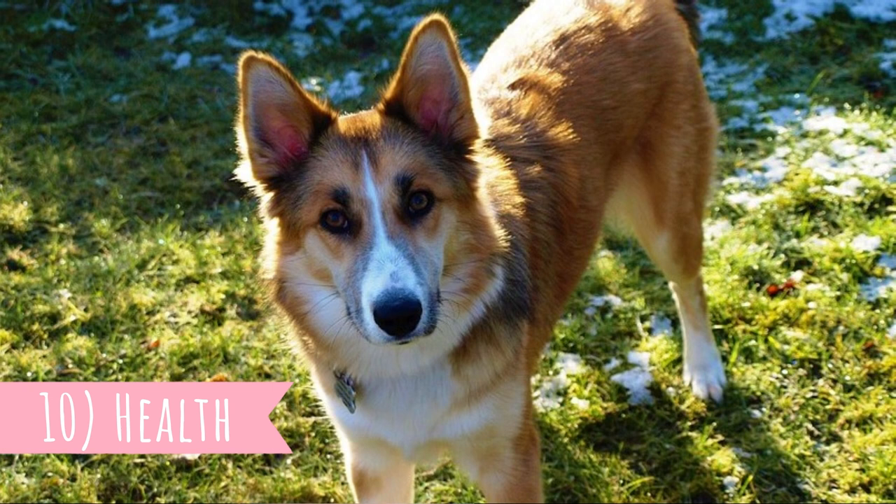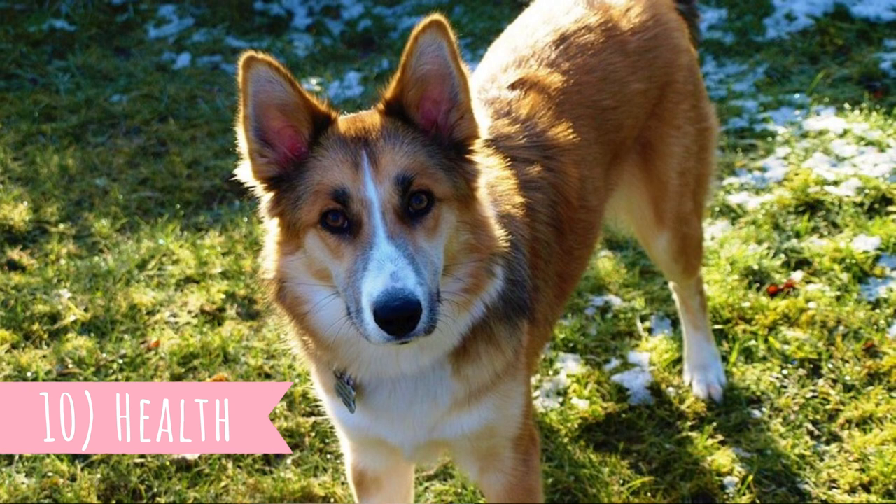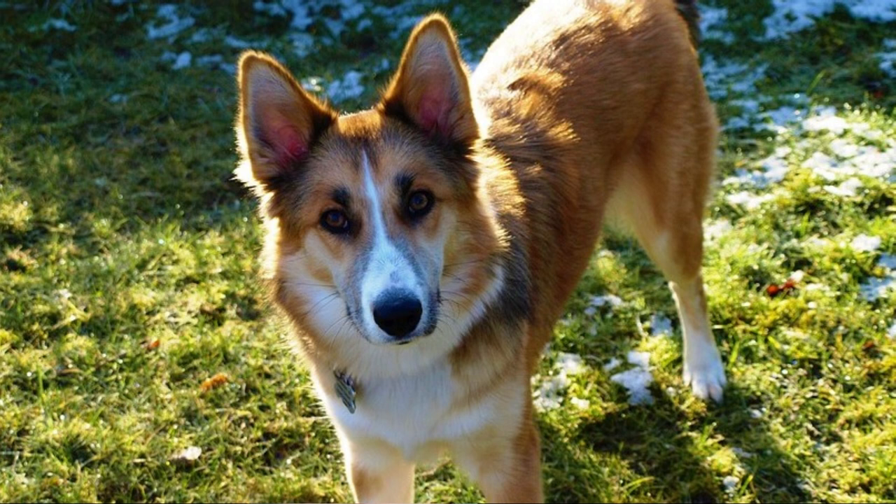Number ten: health. This is a relatively healthy dog breed with a good lifespan between 12 to 14 years. The biggest health issue with the Norwegian Lundehund is gastroenteropathy, which is a set of digestive disorders and a loss of ability to absorb nutrients from food. They can also suffer from hip dysplasia and kneecap dislocation.